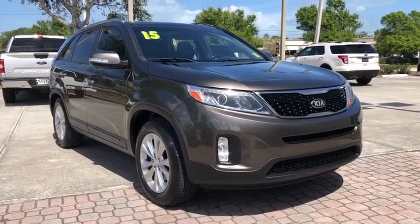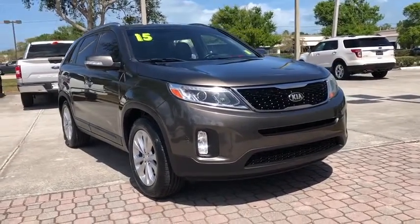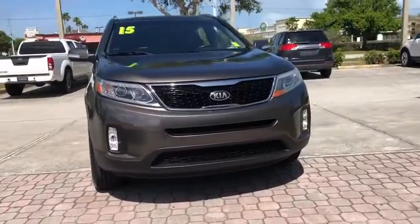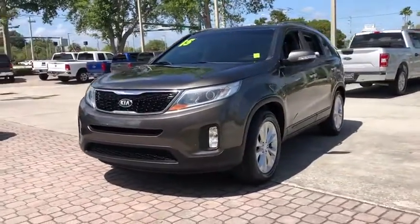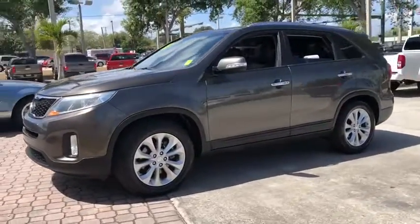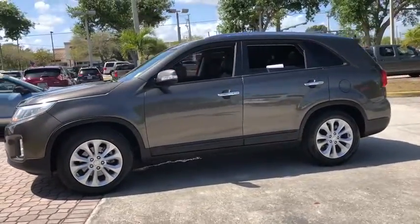Take a ride in the 2015 Kia Sorento. The Kia Sorento is a comfortable riding, powerful compact SUV loaded with impressive standard features. Take one look at its stylish, sleek design and you'll want to cross over to a Sorento.